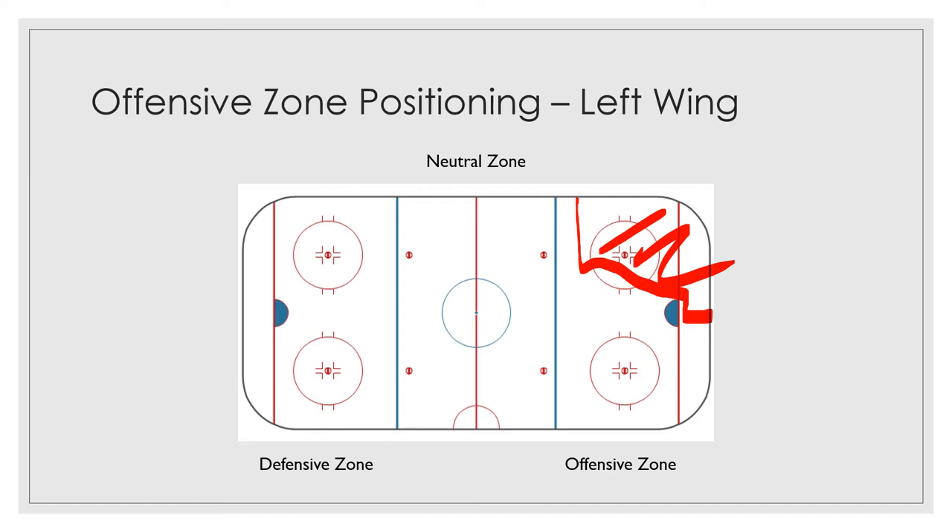Once he's on that side, if pucks come around, he's going to protect the wall here. So the wall is roughly this area all over here that we've talked about. And if the puck is down low here, he's going to come down low and he's going to try and dig the puck out of the corner and take it away from the defensive player.